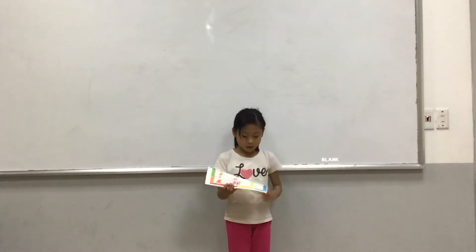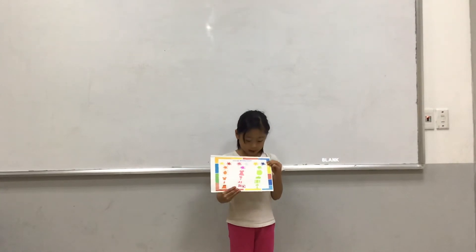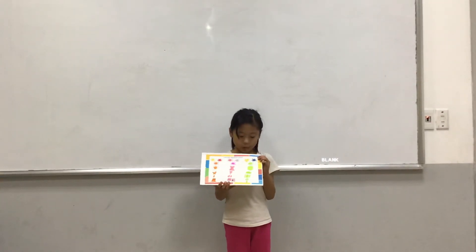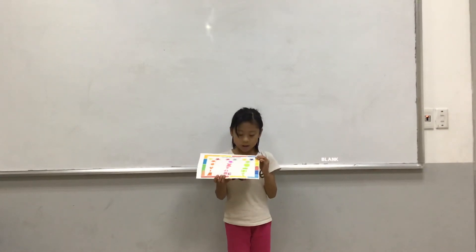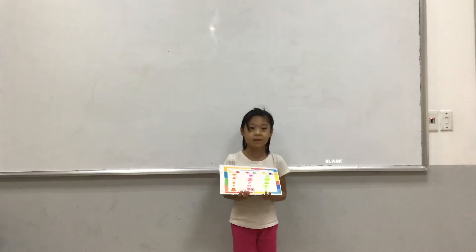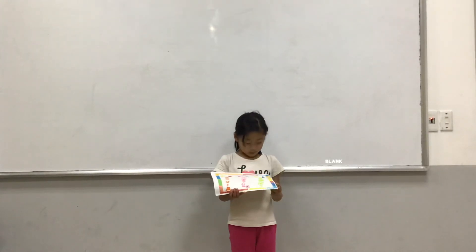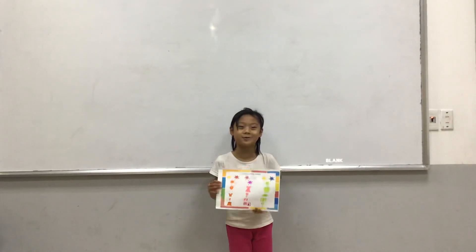Lastly, the color is green. I can make yellow and blue to make it. Thank you.